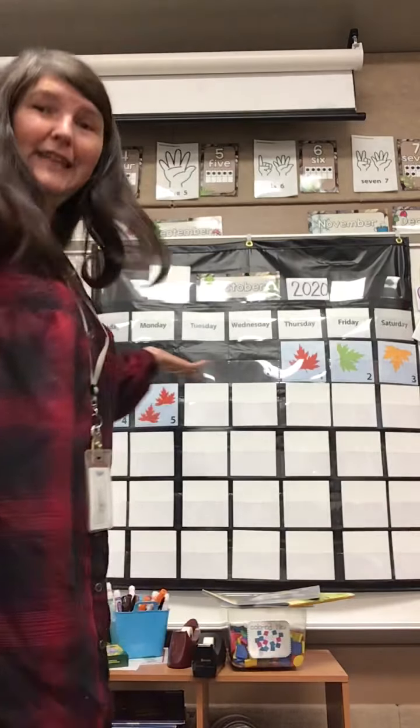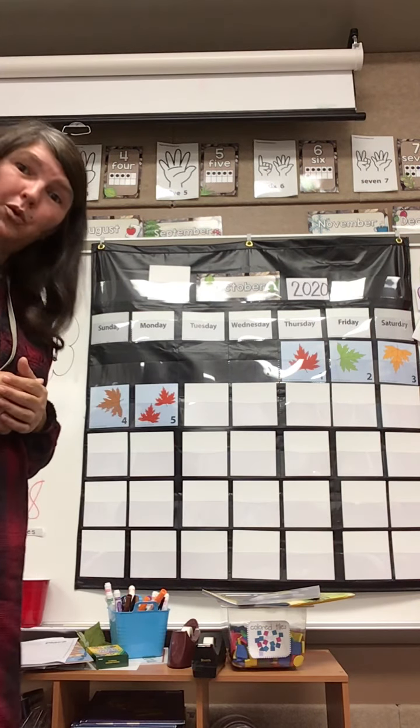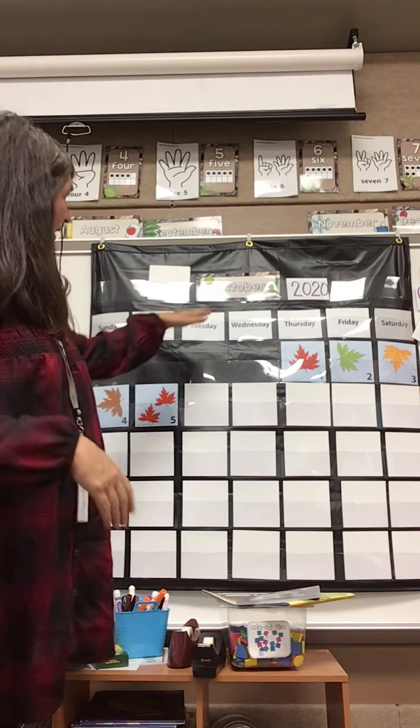Hi boys and girls, and welcome to calendar. You know, we've been looking at this calendar the last few days and I still have not completely figured out what the pattern is, so let's go ahead and start.